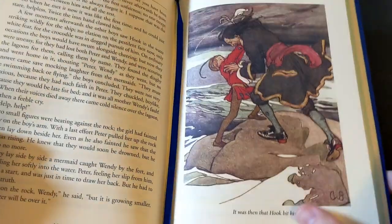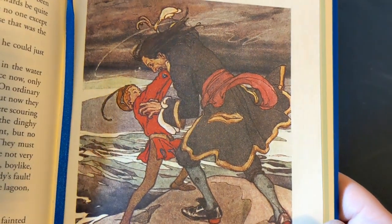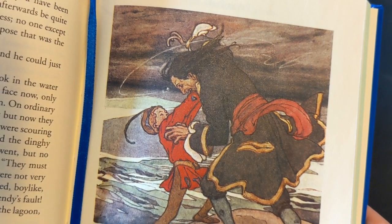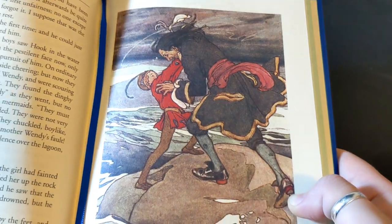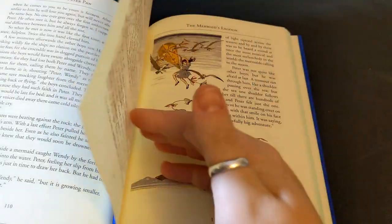There's another full page illustration of Captain Hook and Peter Pan fighting — Captain Hook looking very maniacal with those sharp teeth, my goodness. It's a much more sinister depiction than the live-action Dustin Hoffman version or the Disney version.